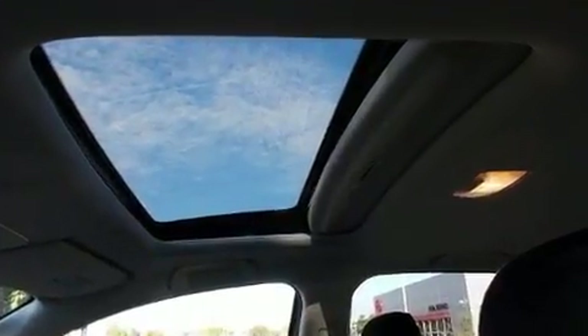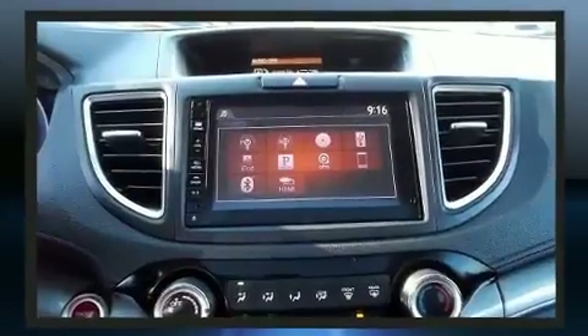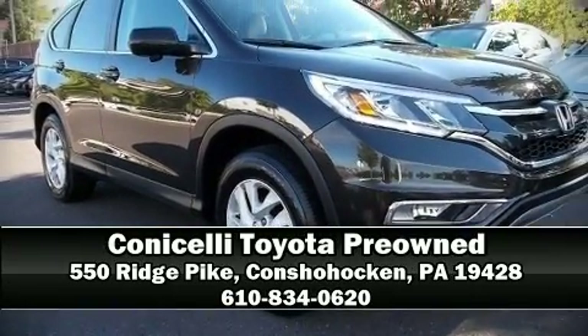No matter how challenging the driving conditions, it also arrives with a Carfax history report indicating just one previous owner. Stop by our dealership or give us a call for more information.